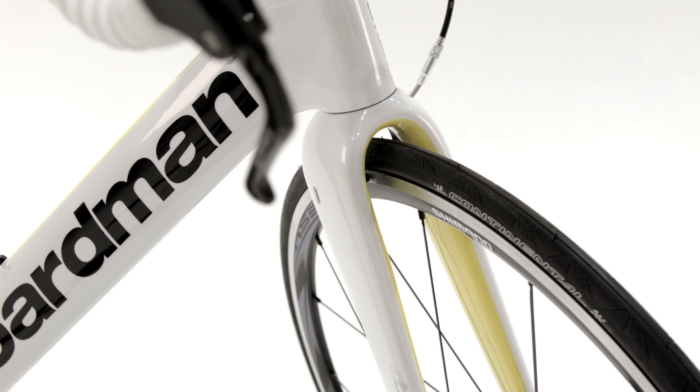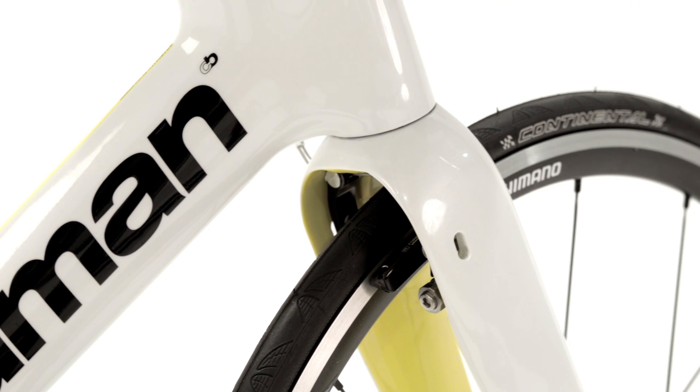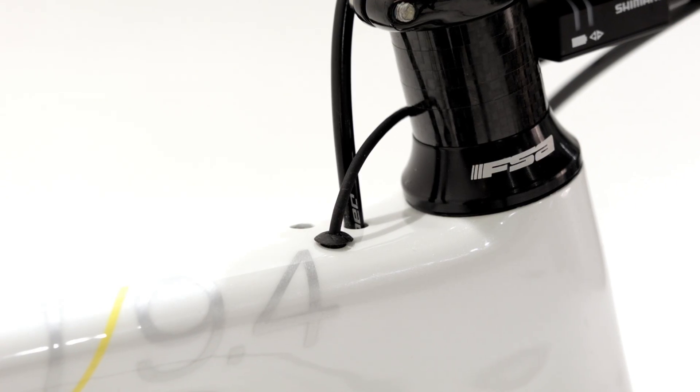The integrated brake and fork unit has also been redesigned to further improve aerodynamics. And for the same reason, cable entry points have been relocated to the low pressure area behind the stem.